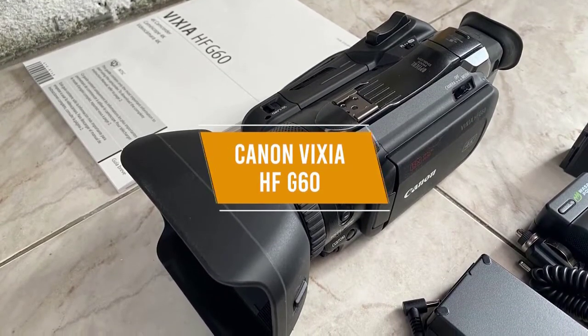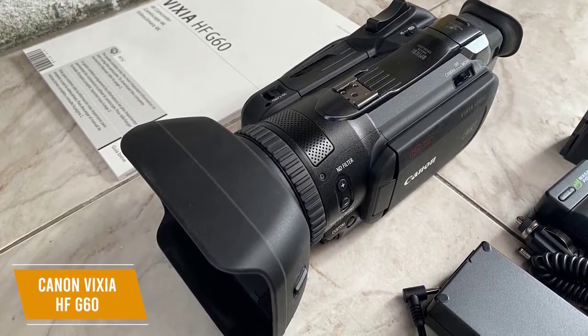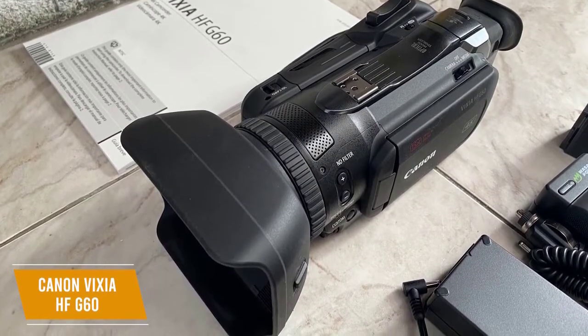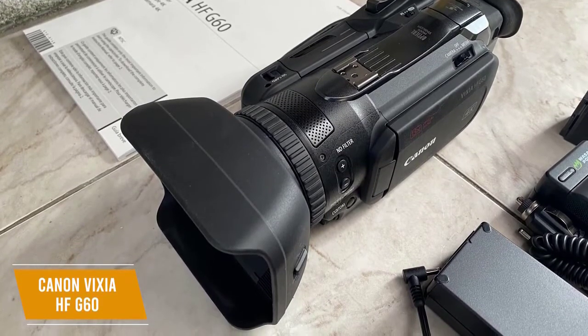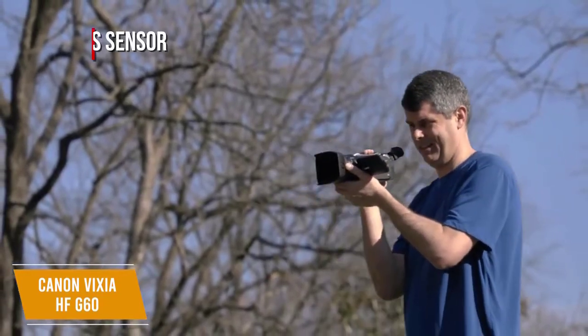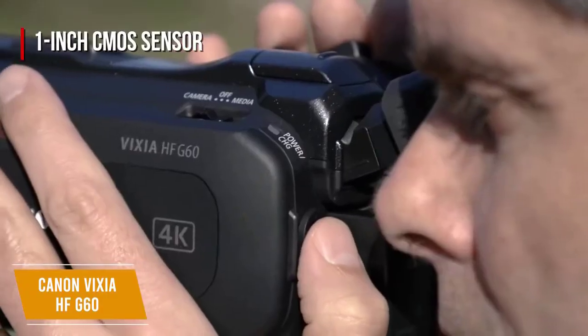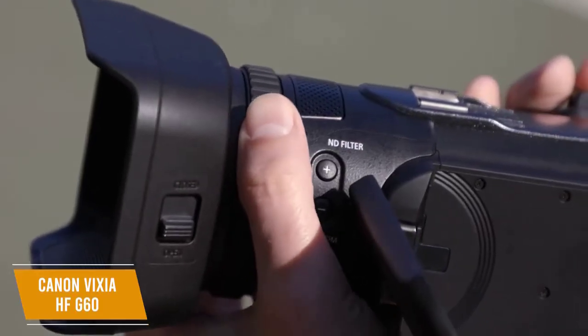The second product on our list is the Canon VIXIA HF G60, our best overall camcorder, priced at about $1,700. While it may seem pricey, you get a heavy-duty, feature-rich camera with a semi-professional edge. It shoots amazing 4K resolution thanks to its full one-inch CMOS sensor, with 4K video recording at 150 megabits per second.